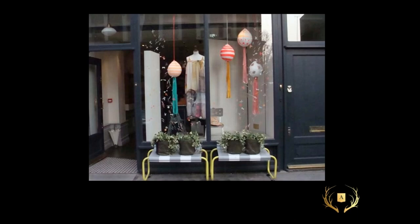This is an Easter window — instead of the baskets of eggs, they're suspended as lanterns. Very cute and just a different play, but it immediately, with the egg shape, says Easter.